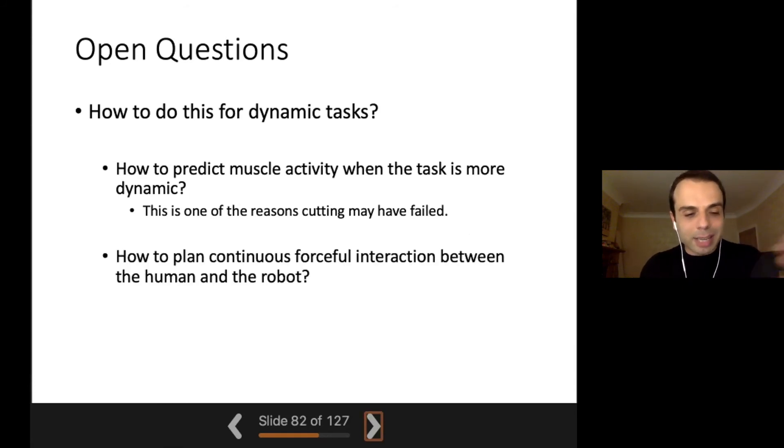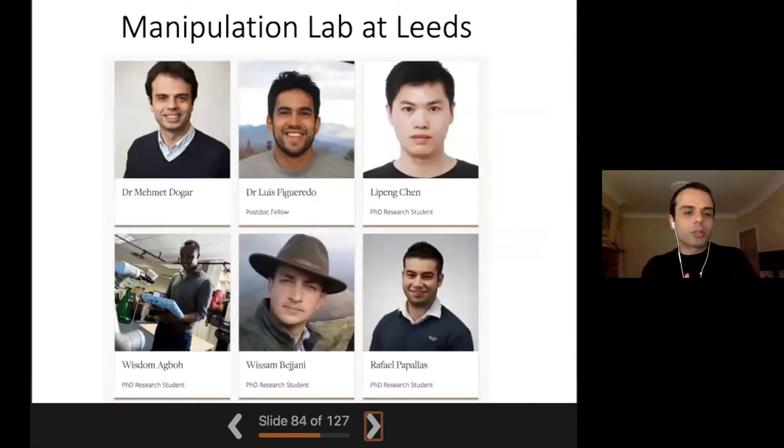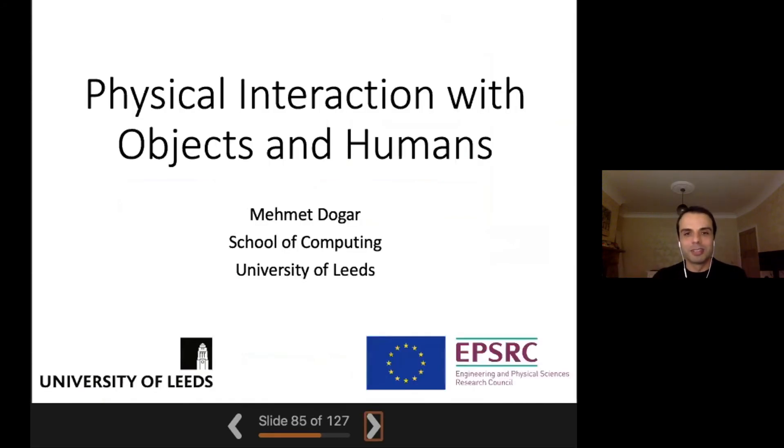Some open questions: how do we predict muscle activity when the task is more dynamic, and how do we plan continuous interaction given predictions about the human's dynamic response? We're still looking into these. This work was by Luis Figueiredo, who was a postdoctoral researcher with me, and Lipeng Chen, my PhD student, and Rafael Aguar and Samit Chakrabarti were the biomedical engineering team we collaborated with. I also want to mention other ongoing work from Awissam, who defended his PhD just two weeks ago, and Rafael, mostly on object physics-based manipulation as well. That's it. Thank you.